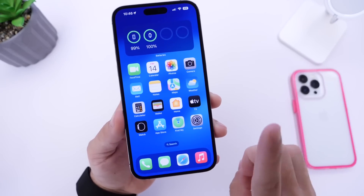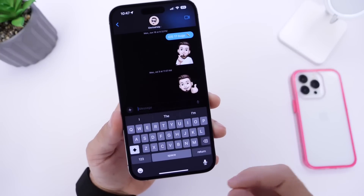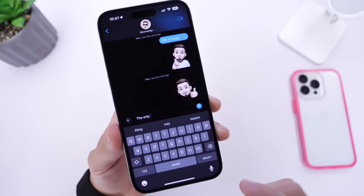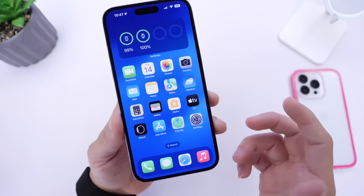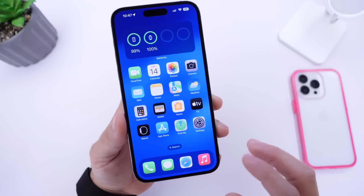One particular bug many users continue to report is the keyboard disappearing when typing. I've had this issue, but for me it's the text field that disappears sometimes when I go into Messages to type. Other than that, I've encountered minor freezing on the lock screen every now and then, and minor freezing within the Photos app — though neither happens all the time.